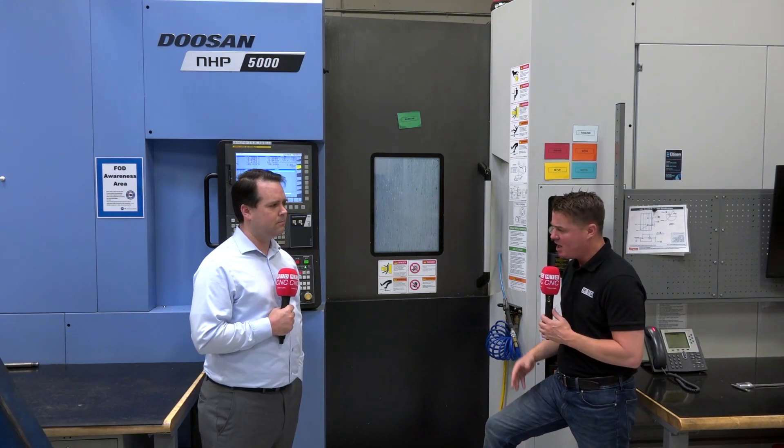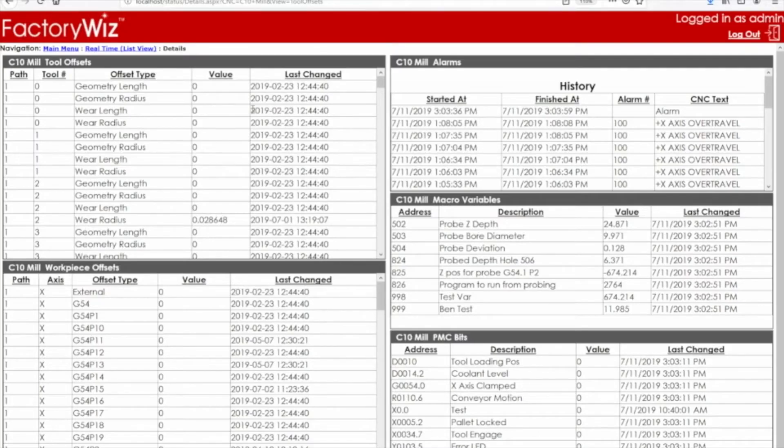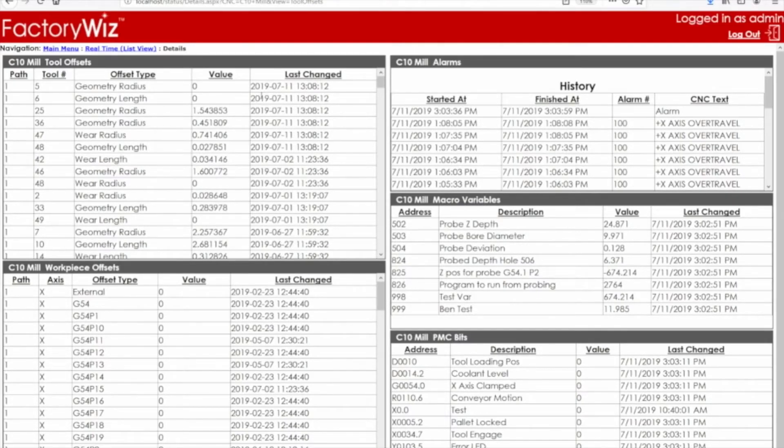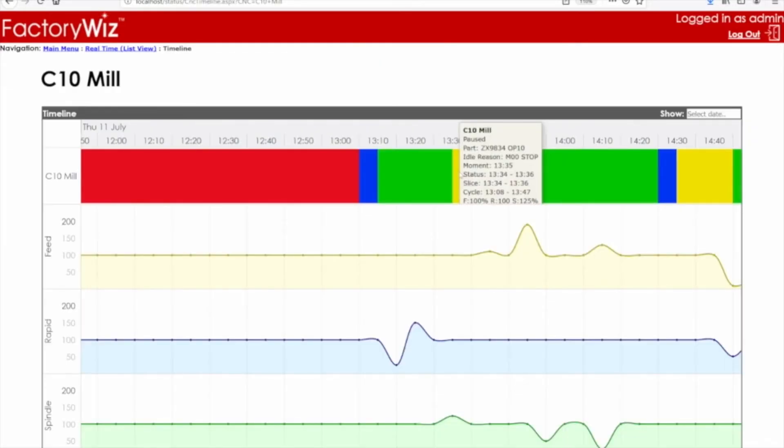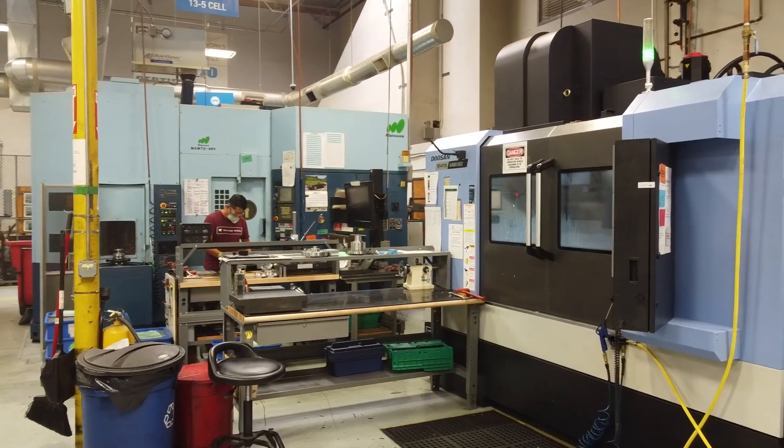On the machine, FactoryWiz can tell when it's running or not running, detect faults, see which programs are running, how many pieces have been made, and how long each one took to produce — that's the basics for productivity: uptime and cycle times. From there, you expand into having operators log why the machine stopped, or notify the QA department when they're waiting. A modern machine like this Doosan — I could plug in and have information coming out in five minutes, telling you everything the machine knows.